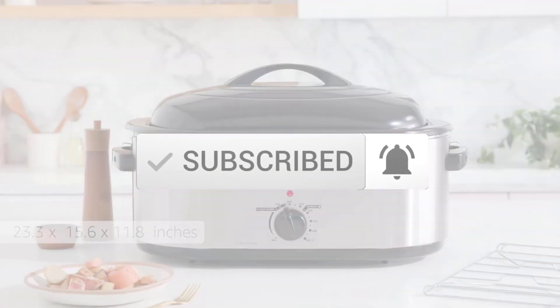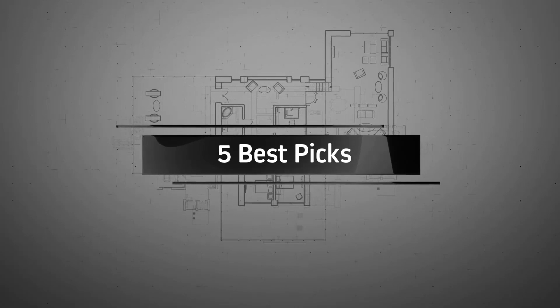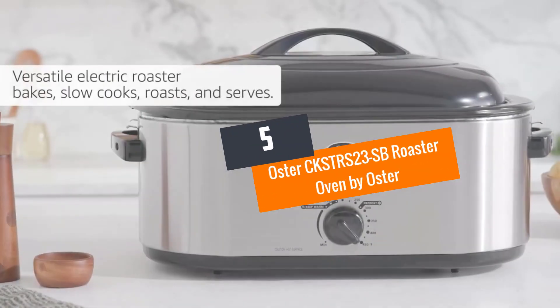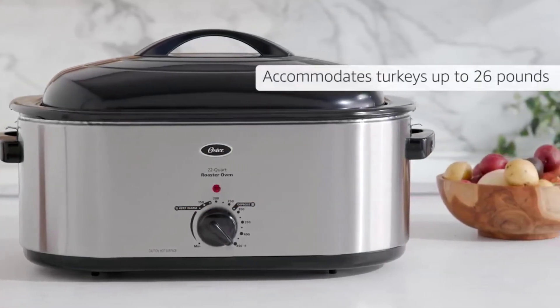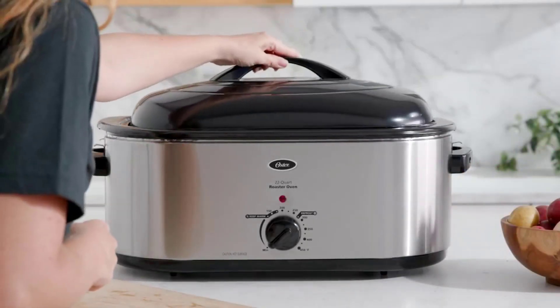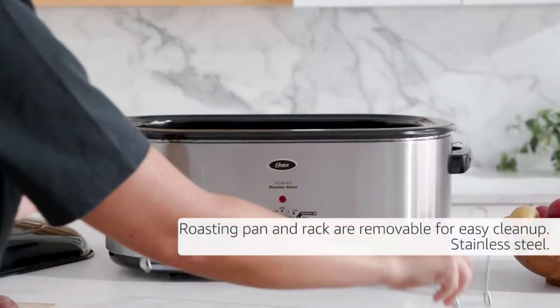Let's get started with the video. Number 5: the Oster CKSTRS23SB Roaster Oven by Oster. This high-quality roaster oven by industry giant Oster is a versatile piece of cooking equipment that not only gives you a good roast but also allows you to bake and slow cook as well.